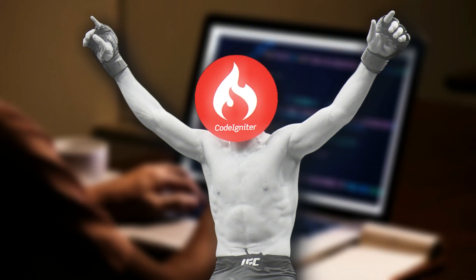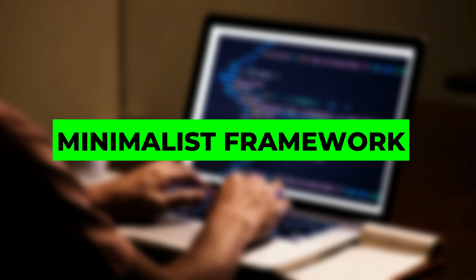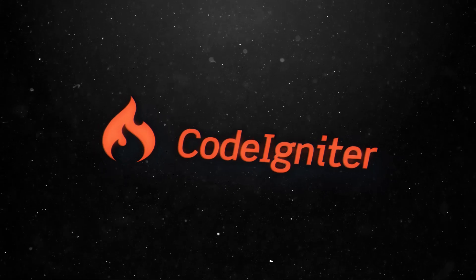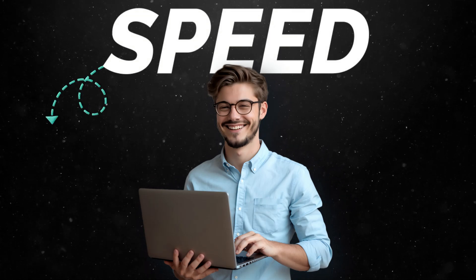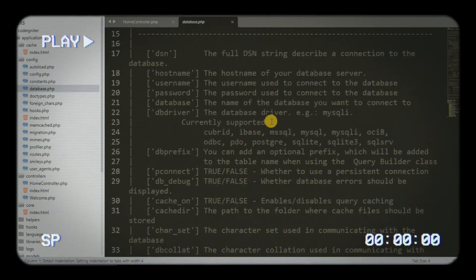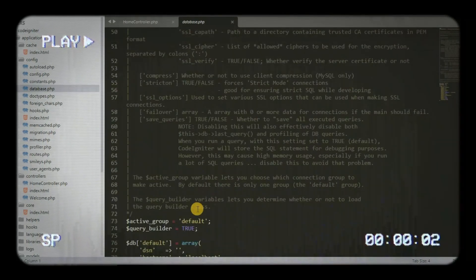Finally, CodeIgniter – the lightweight champion for simplicity and speed. CodeIgniter distinguishes itself as a minimalist framework, renowned for its small footprint, rapid execution, and ease of learning. Its compact size and resource-efficient nature make it particularly attractive for developers who prioritize speed and want to maintain balance between simplicity and functionality. CodeIgniter's straightforward setup process and minimal configuration requirements let developers get started quickly, reducing the overhead associated with more feature-rich frameworks.